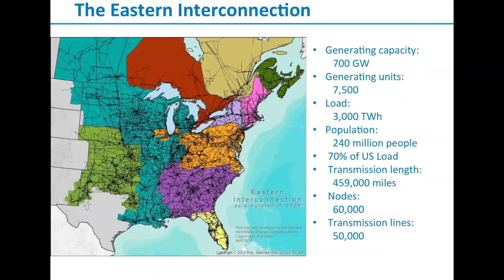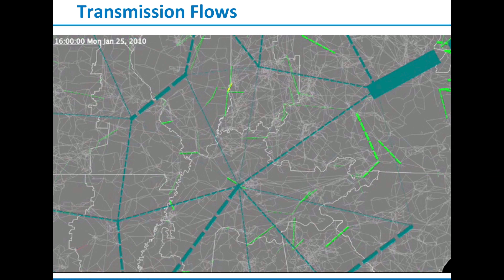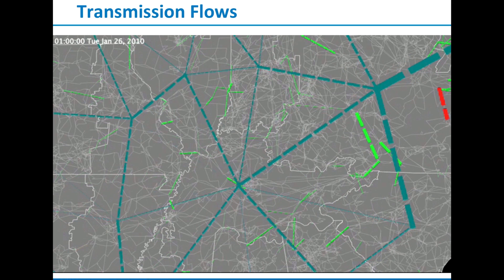Our Eastern study focuses on modeling the Eastern interconnection as close to reality as possible. We're really trying to zero in on what are the operational impacts of high penetrations of wind and solar generation. What I help do is translate some of the experiences we've learned about what's worked elsewhere into possible approaches, or approaches they may need to modify.